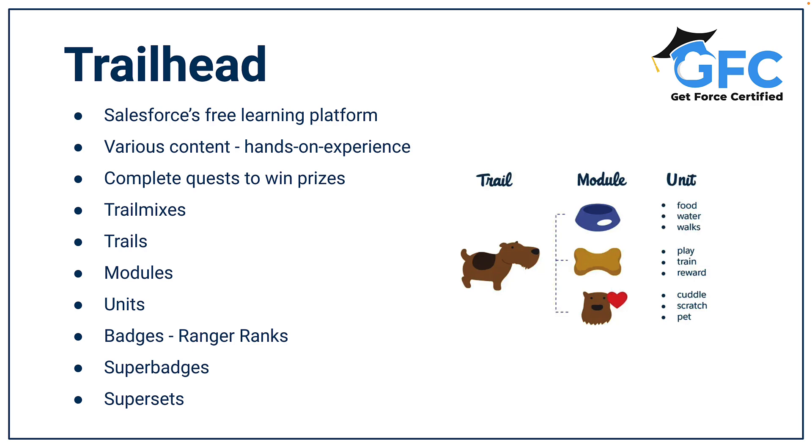Then we have super badges, which are more in-depth, demanding, hands-on experiences. They're much broader and usually cover an entire feature by providing a real-life business scenario that you have to build a solution for. One up on super badges are supersets, which are groups of super badges designed to better help you prepare for specific certifications.